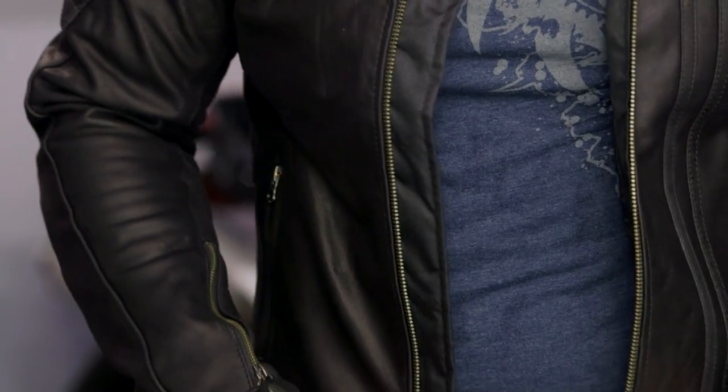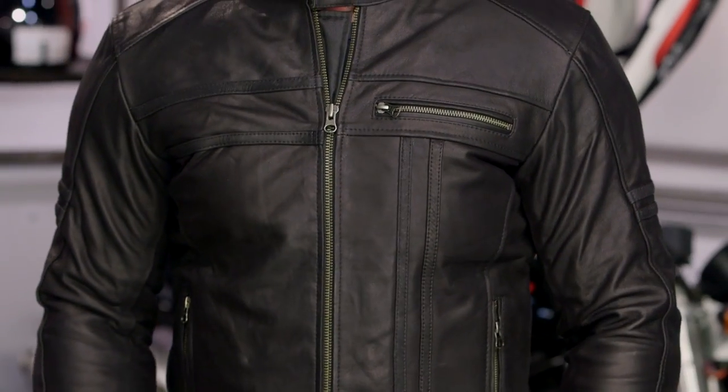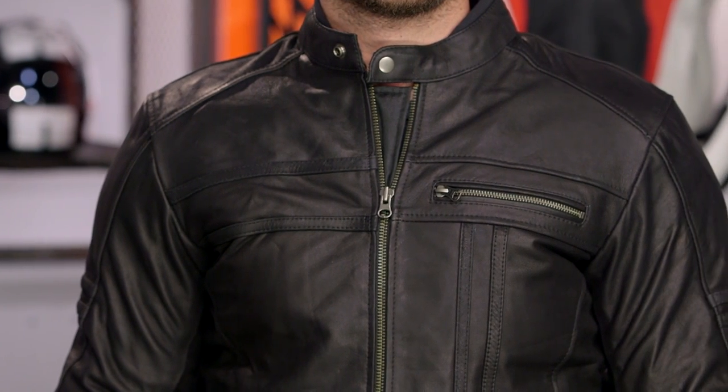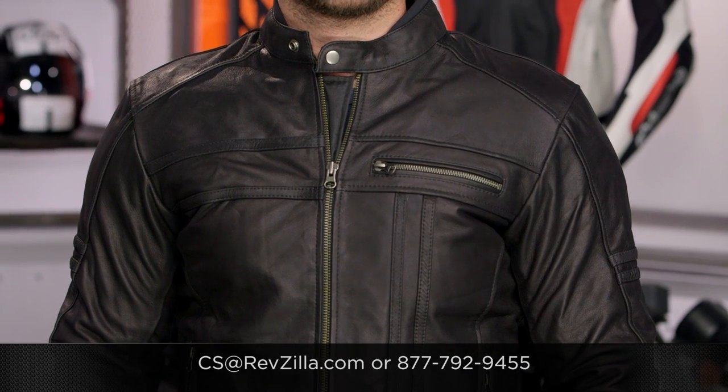If you're rocking an old 70s CB550 or a modern classic motorcycle and you want something that gives you that nice classic look, the AGV Sport Tracer jacket is definitely one to consider. There are a ton of riders out there rocking AGV Sport — if you want to hear more, click the info button and read what other AGV Sport jacket riders have to say. If you have more questions, give us a call at 877-792-9455 or email us at cs@revzilla.com. Thank you for joining us for this look at the AGV Sport Tracer jacket. I'm Spurge — enjoy the ride.